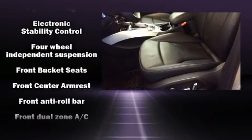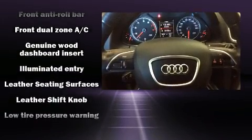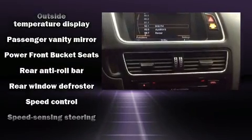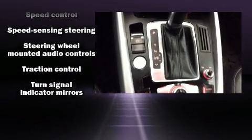Audi also prioritized safety and security by including dual front impact airbags, brake assist, a security system, and four-wheel disc brakes with ABS. You'll never lose visibility with rain-sensing wipers, which activate automatically when the drops start to fall.